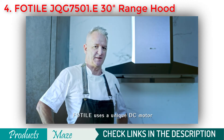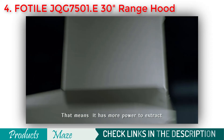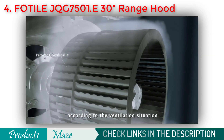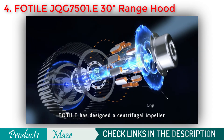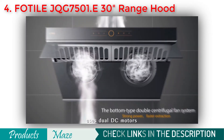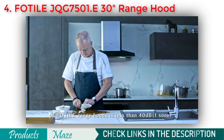The heart of a range hood is the motor, and FOTIL uses a unique DC motor. A DC motor spins almost twice as fast as an AC motor, giving it more power to extract cooking smoke and odours while automatically adjusting speed according to the ventilation situation. Combined with a DC motor, FOTIL has designed a centrifugal impeller which moves more smoothly and emits less noise. The new generation FOTIL-V side-draft range hood uses dual DC motors with dual centrifugal impellers.